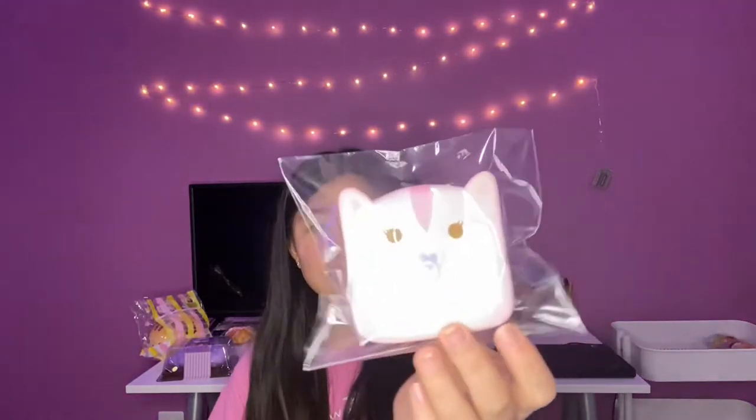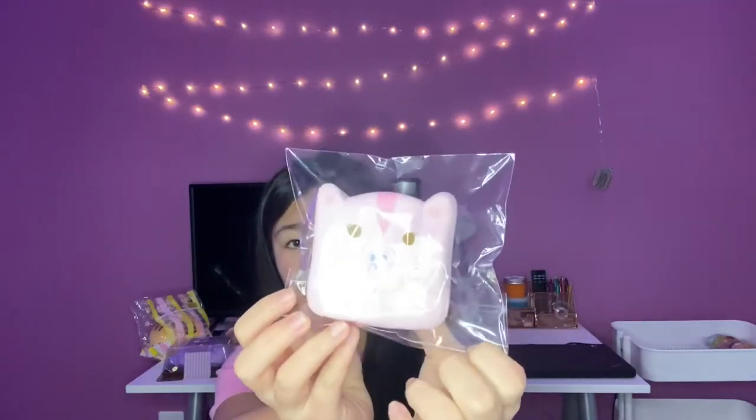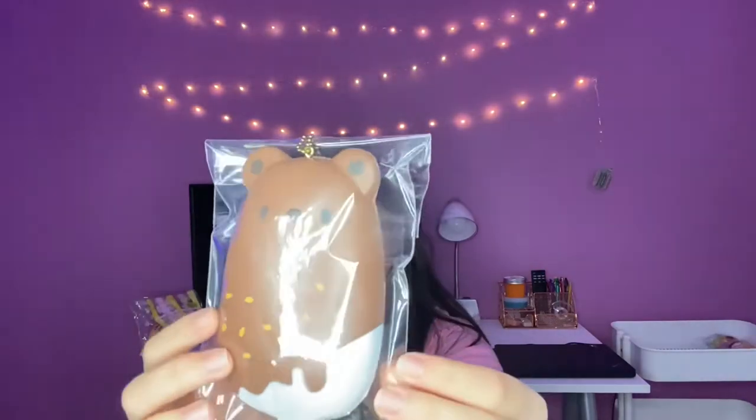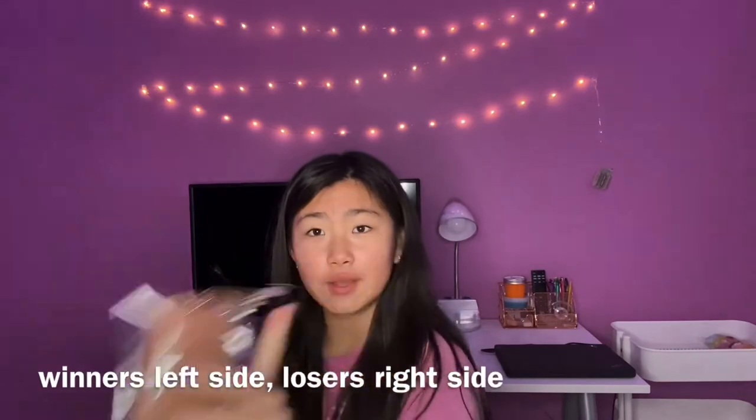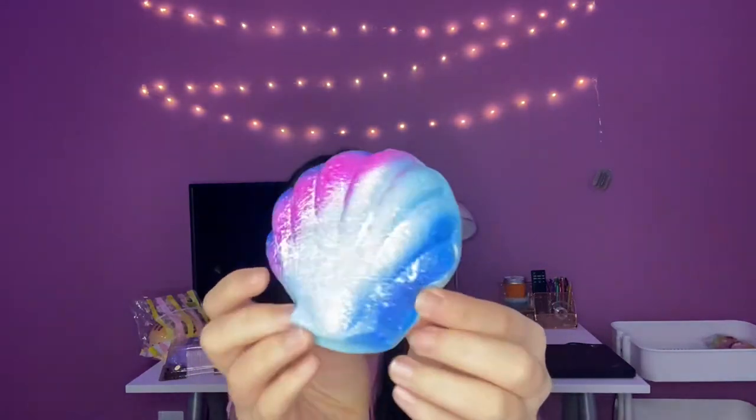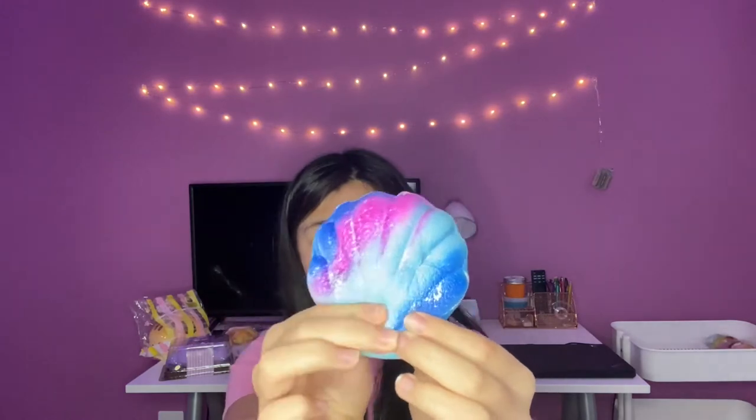The first two squishies I picked are this pink baby tofu or this Punimaru animal popsicle. I'm going to go with the Punimaru animal popsicle. Winners go on the right side, losers on the left. The next two random squishies I picked were this galaxy mousse madeleine or this silver Marmo chigiri. I'm going to go with the Marmo chigiri.